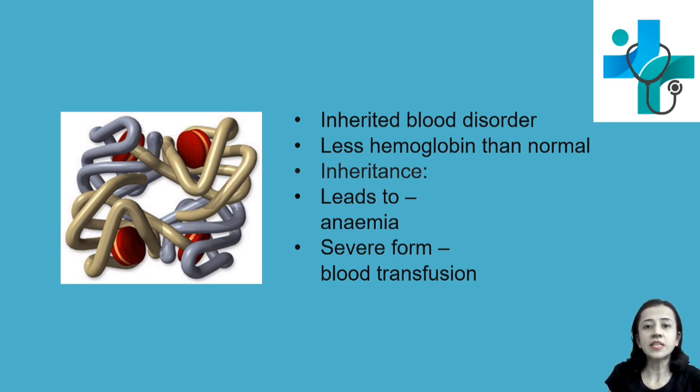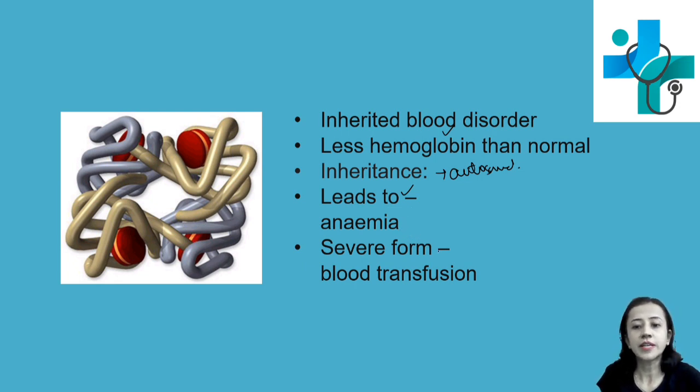Thalassemia is an inherited blood disorder. It causes your body to have less hemoglobin than normal, and the inheritance is autosomal recessive. That leads to commonly anemia, and in severe form it may require regular blood transfusion.